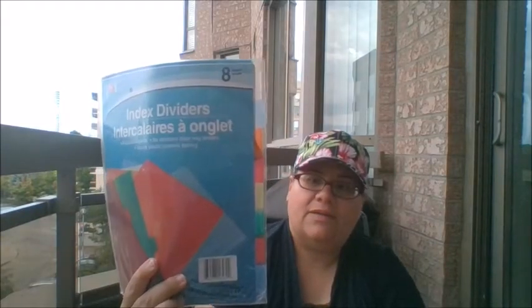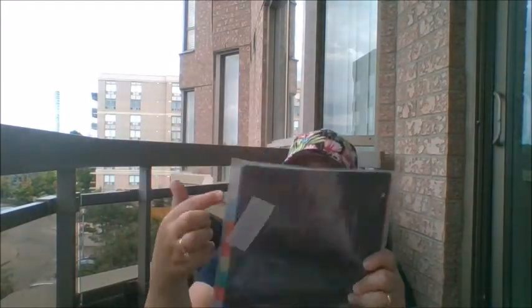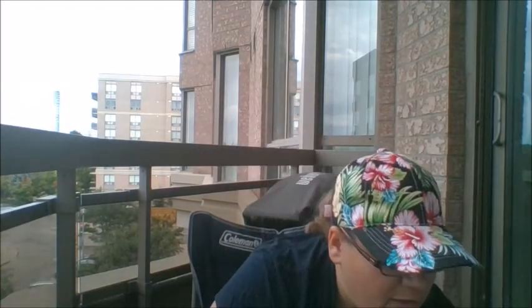Bag number three — let's start with binders. Brianna needs binders for high school. She picked up one-inch three-ring binders: one in polka dots and one in another pattern. They have plastic pockets on the front and back, which is nice. She also wanted index dividers — there are eight here in different colors so you can mark the different subjects. This is by Jot.